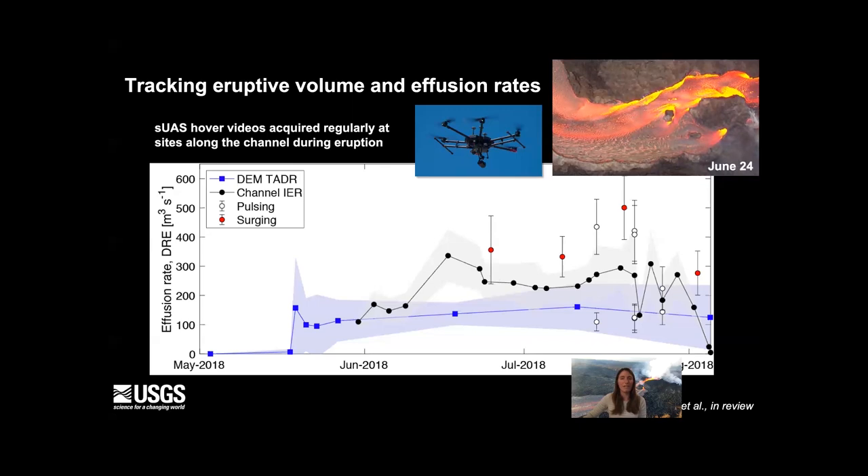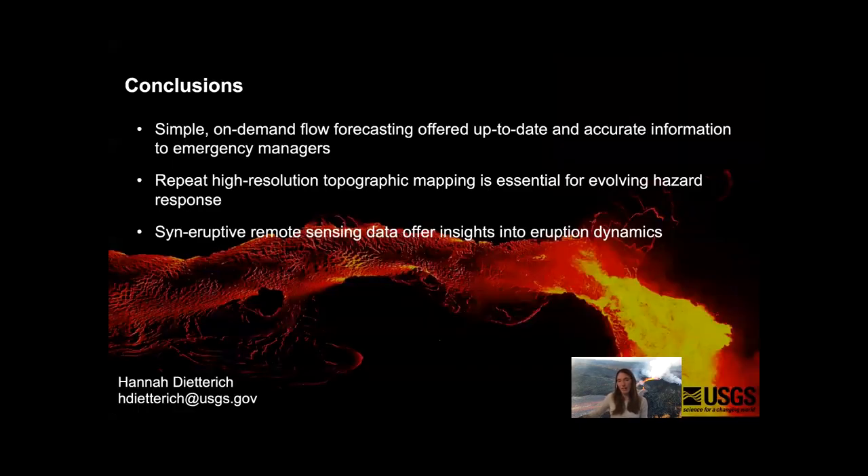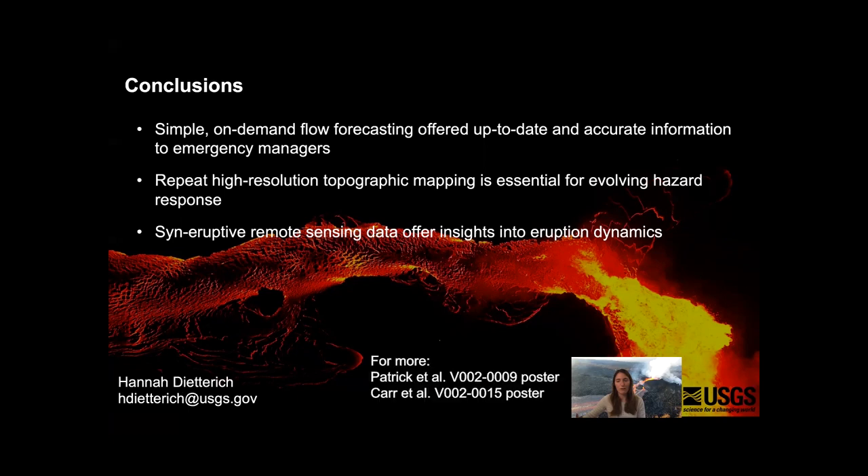In conclusion, simple on-demand lava flow forecasting based on terrain was able to offer up-to-date and accurate information to emergency managers. This was really enabled by the collection of repeat high-resolution topographic mapping — without new topographic data, our forecasts would not have been as accurate. This syn-eruptive remote sensing data also informs our understanding of lava flow emplacement and eruption dynamics, and we hope to use eruption data from this event to improve our lava flow forecast models.